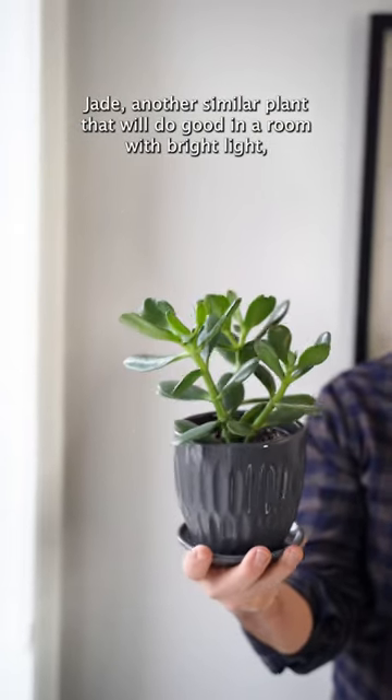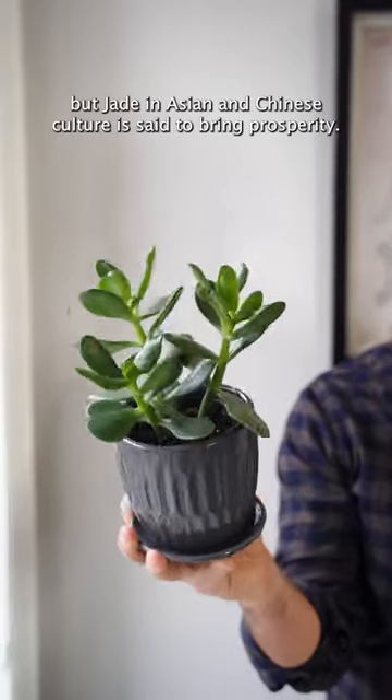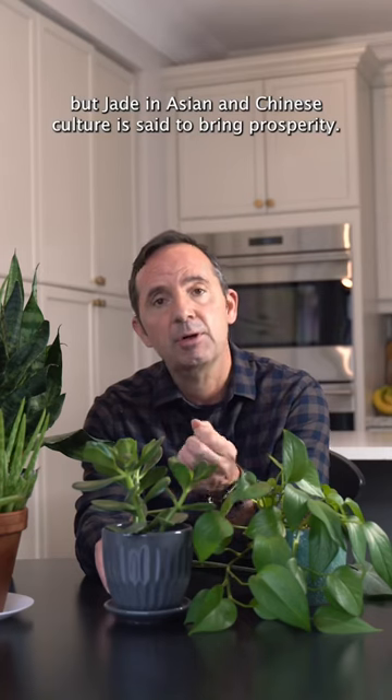Jade — another similar plant that will do good in a room with bright light, but jade in Asian and Chinese culture is said to bring prosperity.